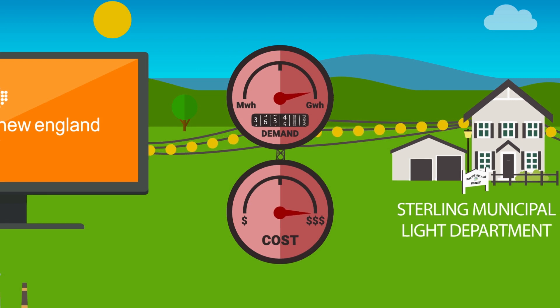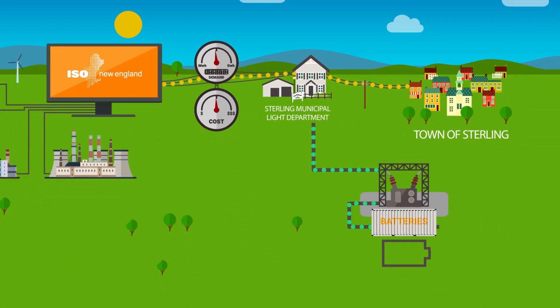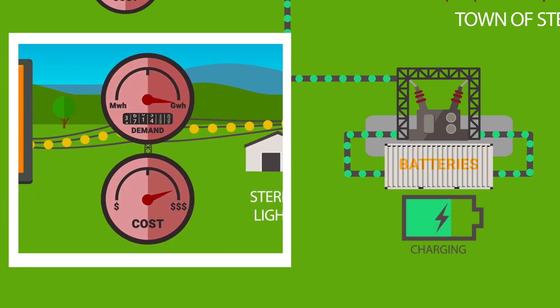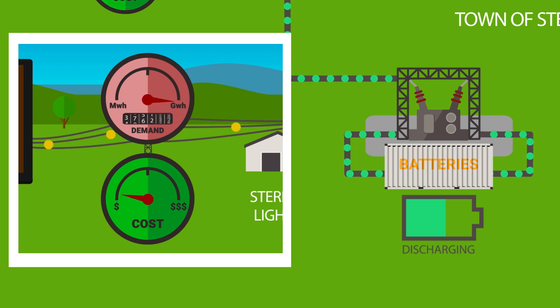By installing a battery system, a municipal utility like Sterling can start to control how and when it buys electric services from the ISO. This is important because reducing purchases during times of regional peak demand will save money for the utility and its rate payers.